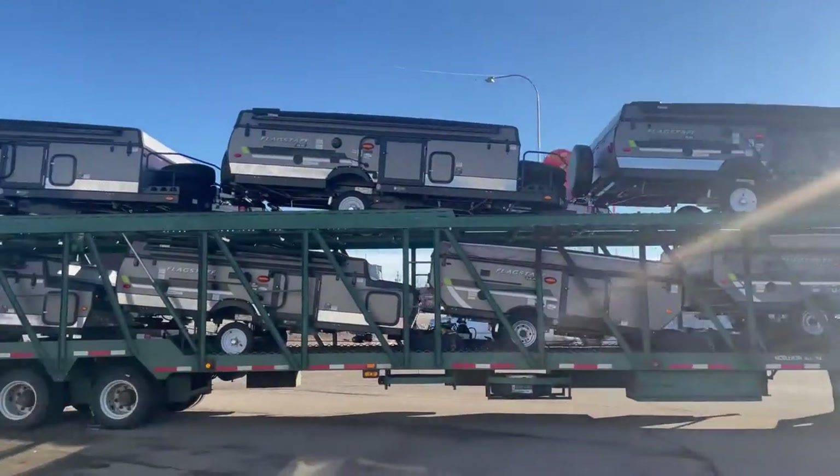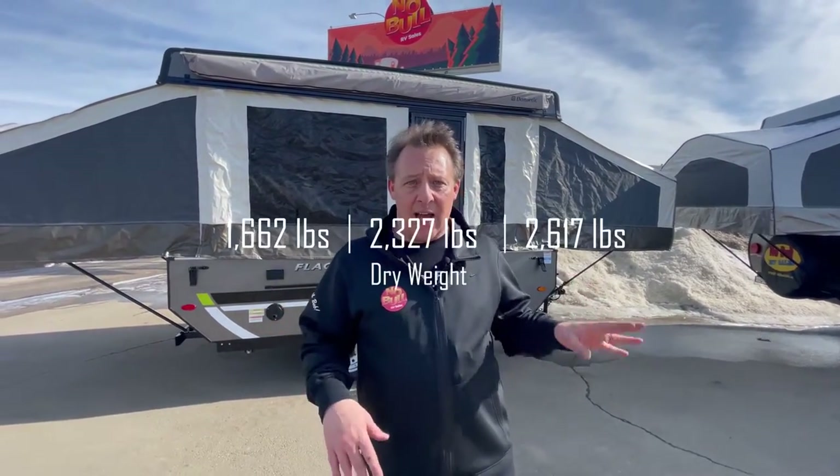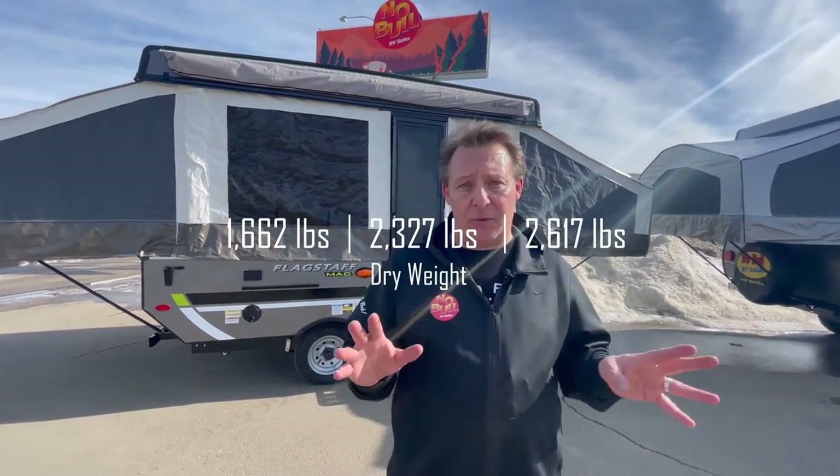So we've got a brand new line of Flagstaff tent trailers for you to look at. These are wee little guys from about 1,600 pounds dry up to about 2,500 pounds dry, which means you can tow them with small SUVs and so on.